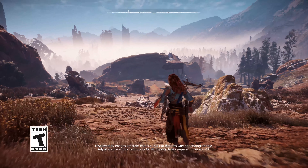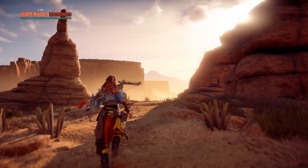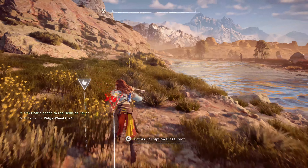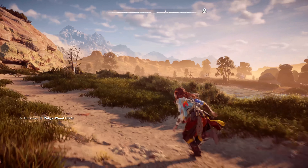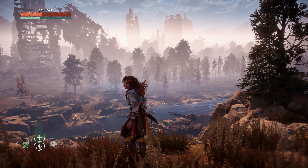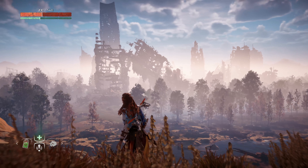Hey everybody, Justin here. I'm joined by Sid, and we are watching some 4K footage of Horizon Zero Dawn. This is running in 4K, so if you're watching on YouTube, please do make sure that you're watching the 4K material by clicking the little icon at the bottom. You captured this footage, right Justin? Yeah, this is me playing here — some nice running. Not playing right now, but I captured this footage. We just want to point out how gorgeous this game looks in 4K. We wanted to specifically capture this 4K footage to show off some of the fine detail in Horizon.